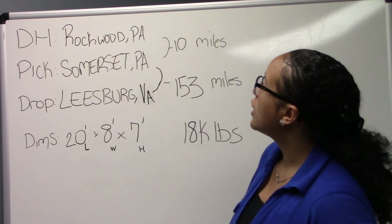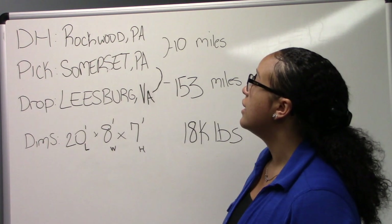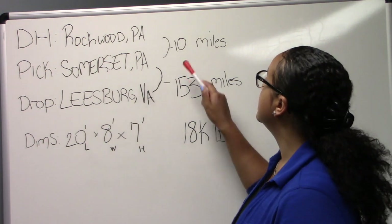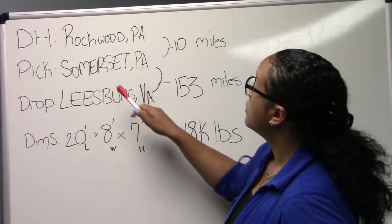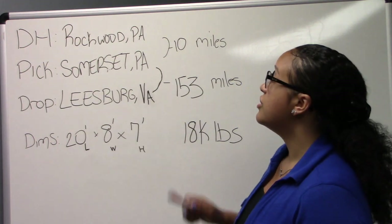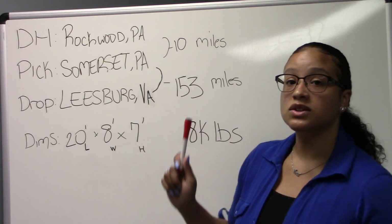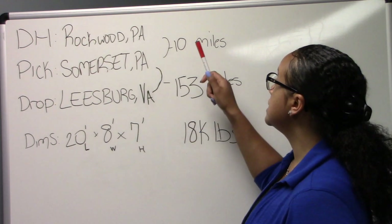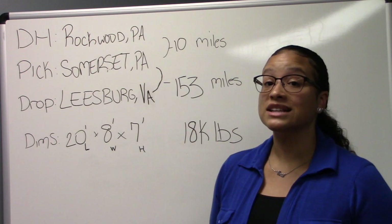We started out in Rockwood, PA. We had to deadhead to Somerset, PA — a total of ten miles to deadhead. Not bad. From Somerset we had to go and drop in Leesburg, VA. That was a total of 153 miles. So included with deadhead, we're only talking about 163 miles total. That's excellent.